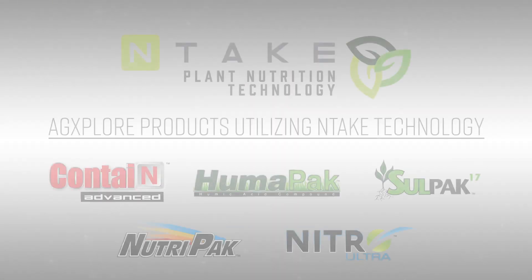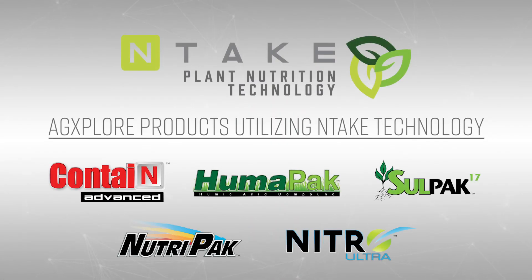That's where you'll see the greatest return on investment when you add intake technology with your plant nutrition program. These are just a few of the AgExplore products utilizing intake technology. To see our full line of products and learn more about our technologies, visit AgExplore.com.